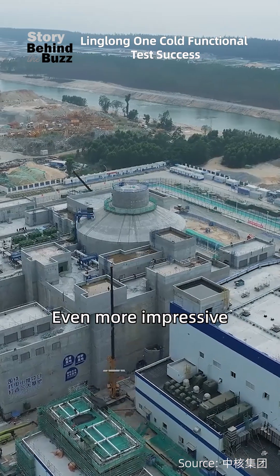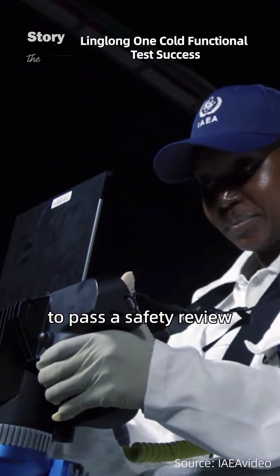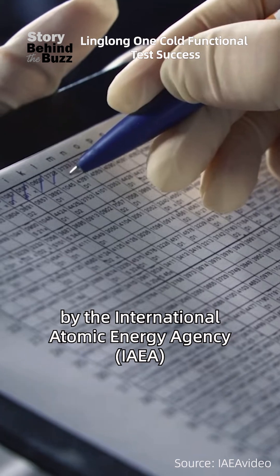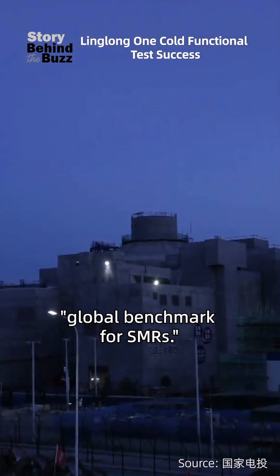Even more impressive, it's the world's first land-based commercial small modular reactor to pass a safety review by the International Atomic Energy Agency, praised as a global benchmark for SMRs.